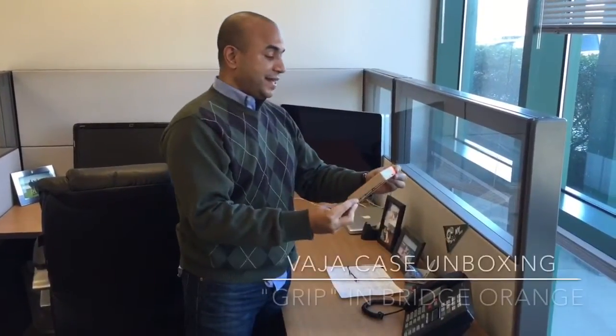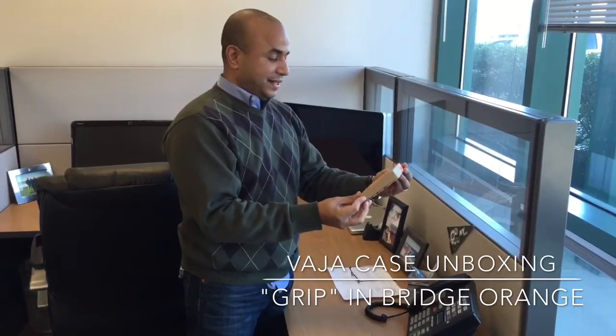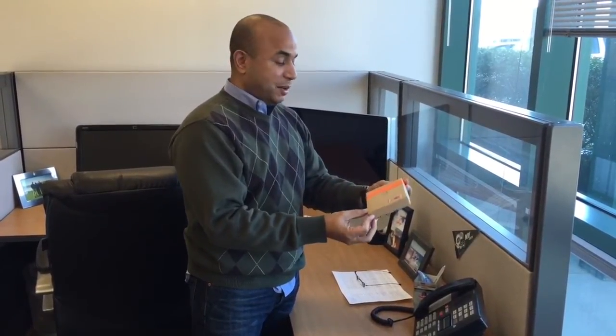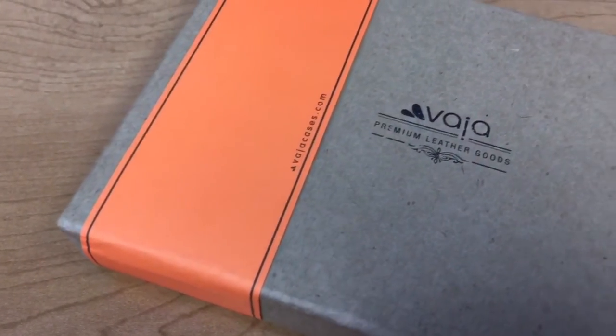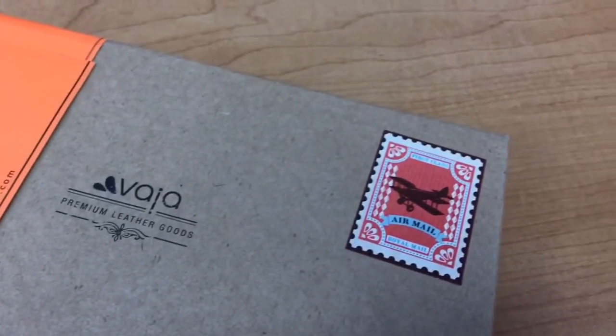Today via FedEx I received my VJ case and I'm about to open it. I'm very excited — it took 25 days to manufacture and then 10 days to ship, so this is a custom case made just for me.